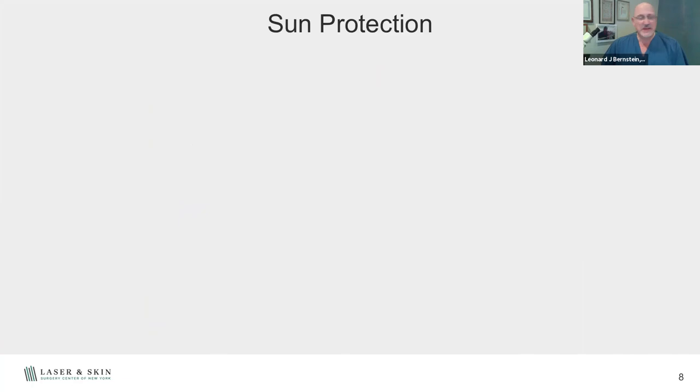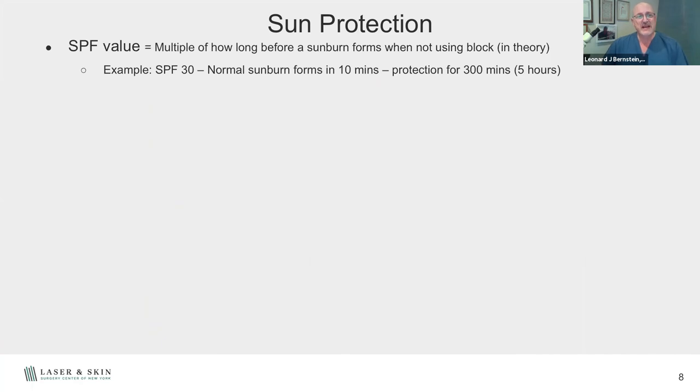What about sun protection? The best thing you can do is protect yourself from the sun. Everyone asks about SPF value. SPF is just a multiple of how long it takes your skin to burn. If it takes you 10 minutes to burn midday without sunblock, an SPF 30 gives you 30 times that — 300 minutes, or five hours of protection. The difference between SPF 30 and SPF 70 is only about 2–3% effectiveness. The important thing is to wear a sunblock and make sure it's at least SPF 30.